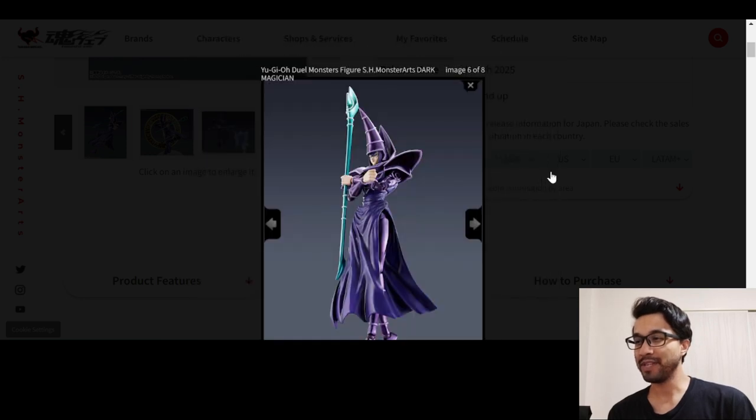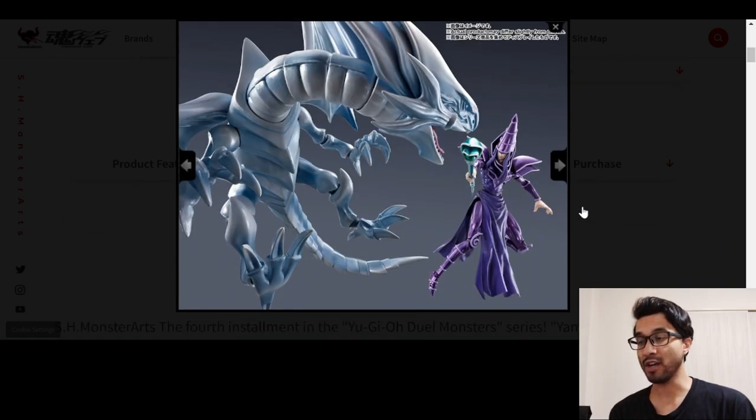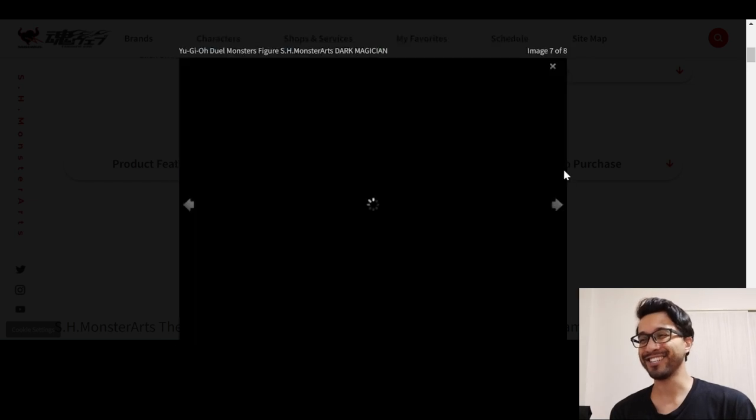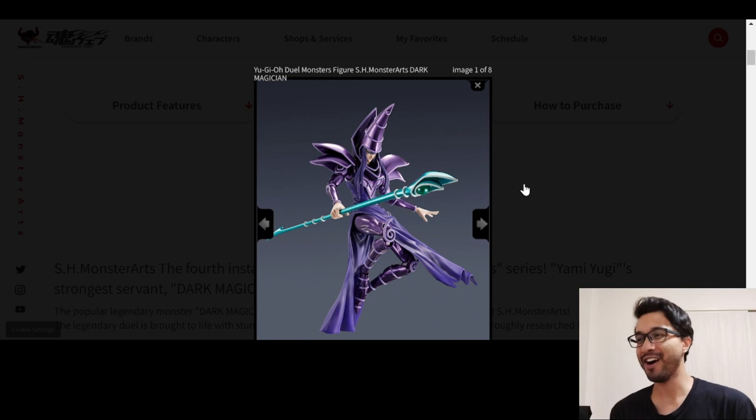I don't know if I'll be able to get it right away, because October is a very big month for Toku. Like, there's a lot of stuff. That's sick. Oh, that's awesome — with the background too. Oh man, he's so cool.